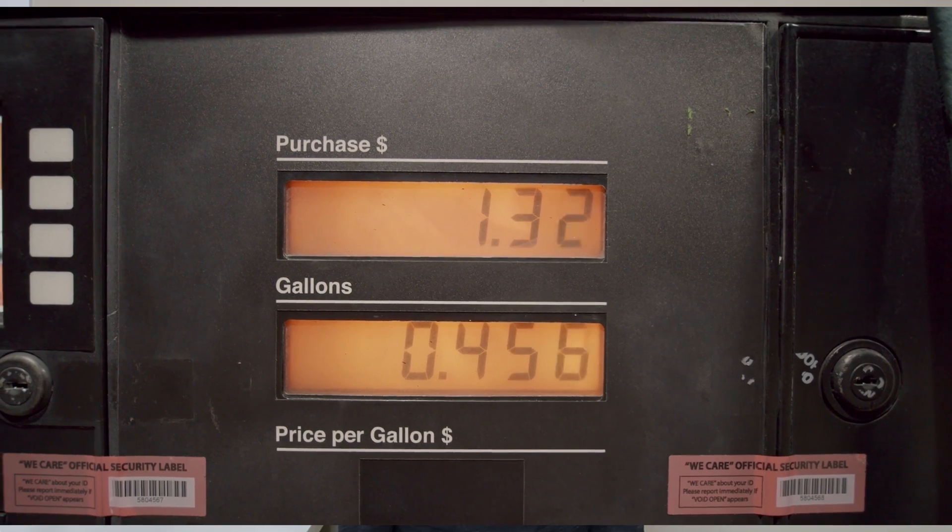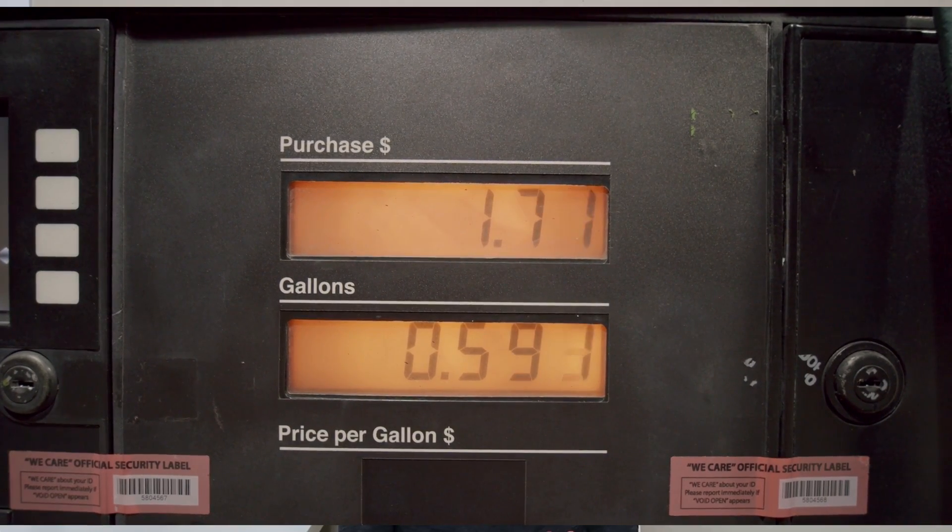Not only is energy density and weight a big deal, but charging speed is also a big reason why an electric vehicle needs to be efficient. When you take a vehicle to a gas station, it doesn't take very long to add 300 or 400 miles of range, but it takes a lot longer to add 300 or 400 miles of range to an electric vehicle. Electric vehicles are not able to charge as fast as a gas-burning vehicle can fill up the tank with gas.